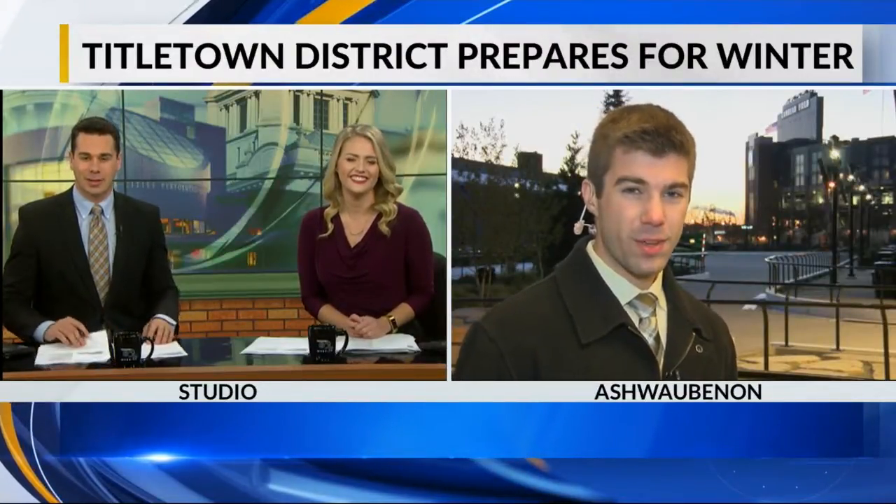Keeping it local this morning — Titletown is taking advantage of the cooler temperatures and is already well on its way to becoming a winter wonderland. It's mid-October though. Local 5's John Dommel joins us live in Ashwaubenon with a sneak peek at what's coming up.